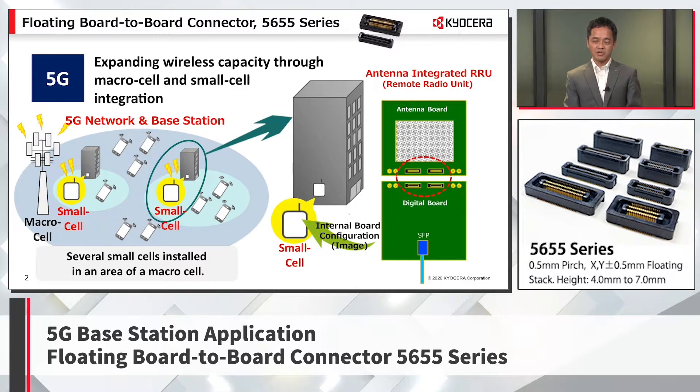There are different styles of small cells, but instead of having an antenna on a large tower like before, a small cell, as shown in the figure, will be placed on the wall of a building. These small cells have an antenna and a remote radio unit integrated. In order to control these communications, a connector is required to connect between the antenna board and the digital control board.